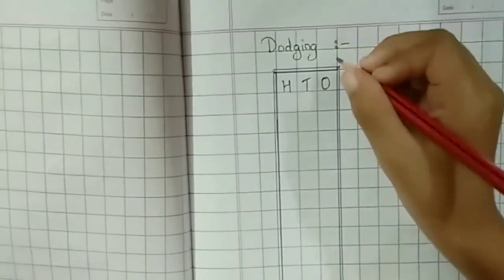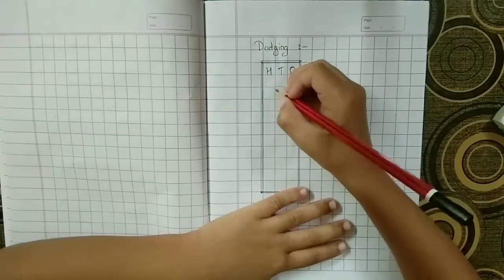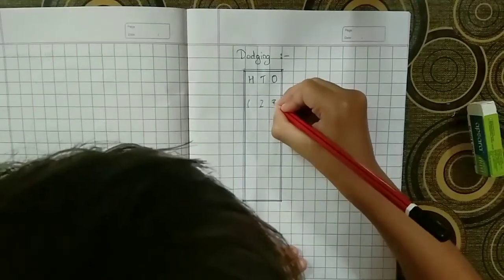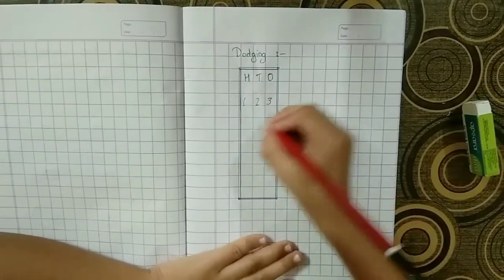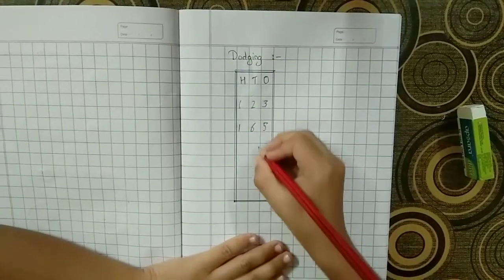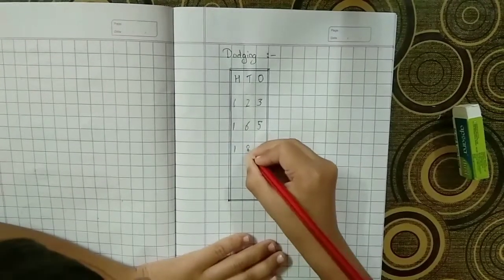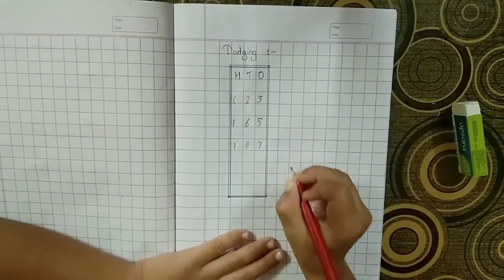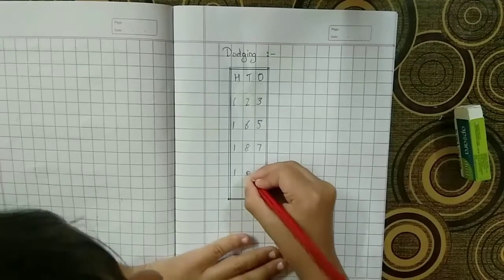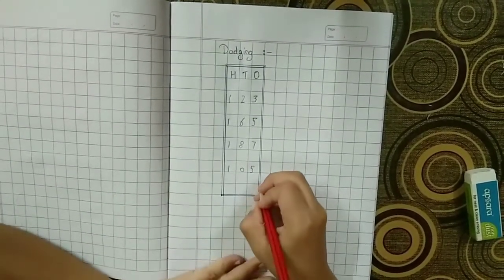Next question is dodging. Mama has to say and I need to write. 123 — write 123. 165 — write 165. 187. One hundred five. And the last question is one hundred ninety-nine.